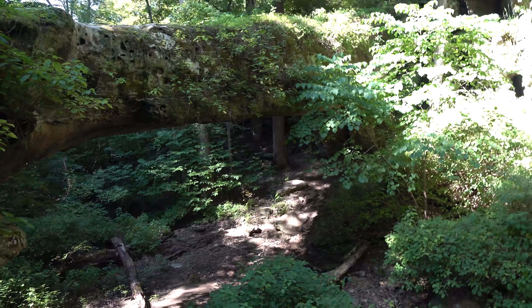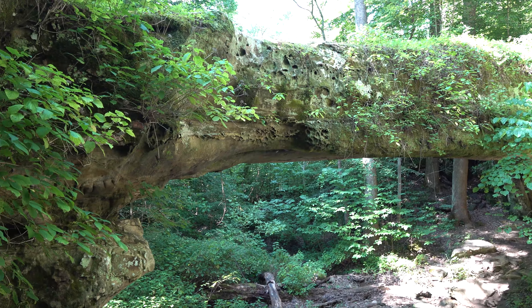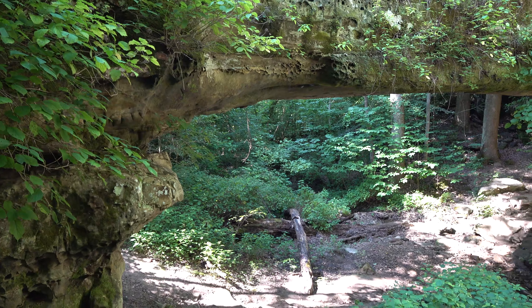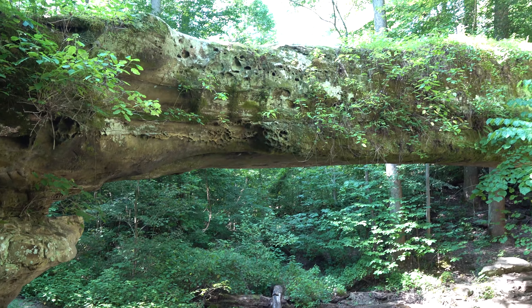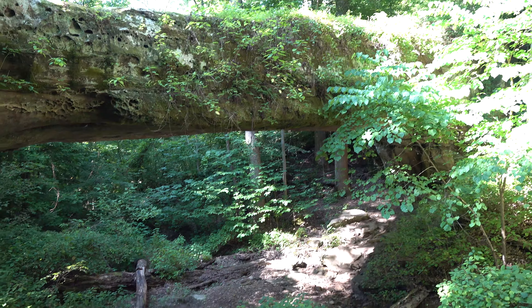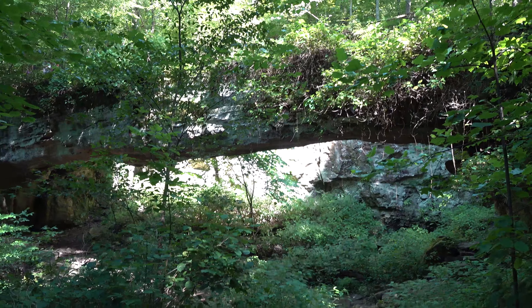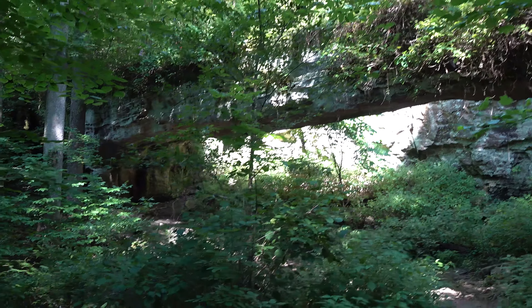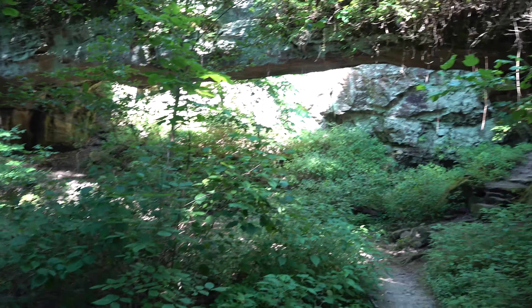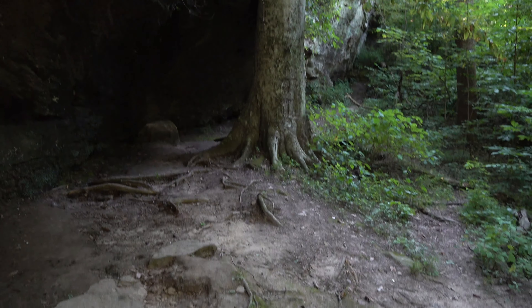Pretty cool - really cool. Here's some more shots of the bridge, it's pretty cool. Some cool bluffage and a big old beech tree.